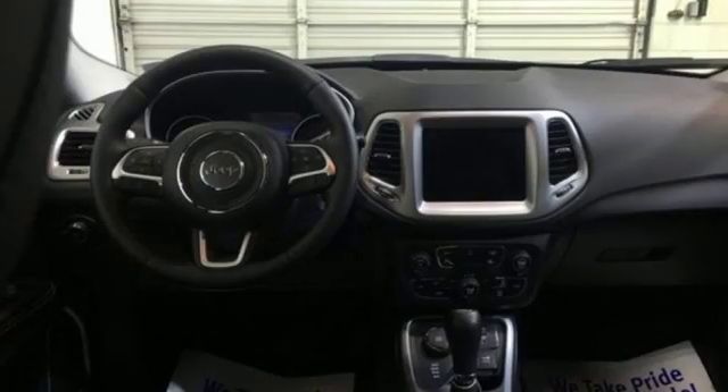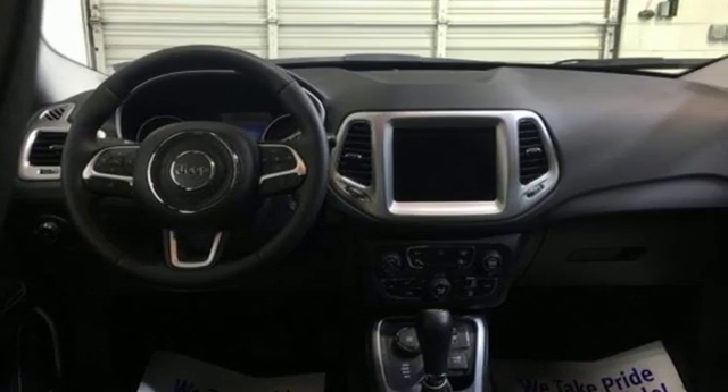The Car Connection comments: overall, the Compass has a vaguely sleeker, classier look.